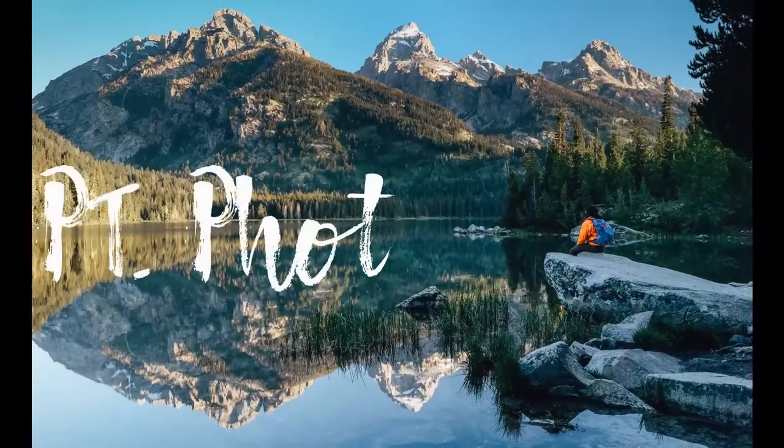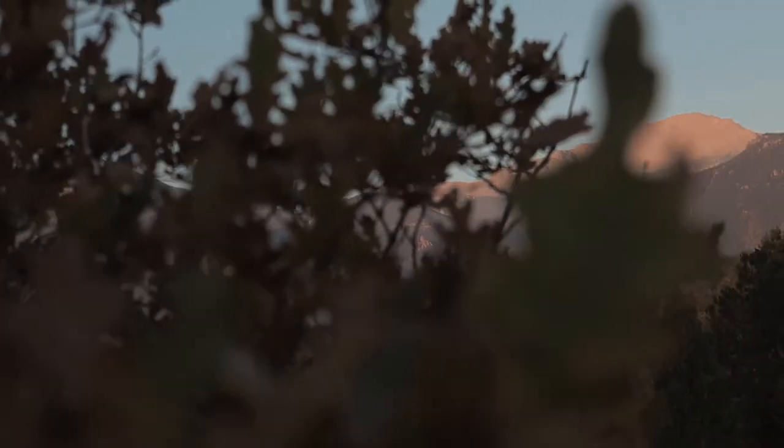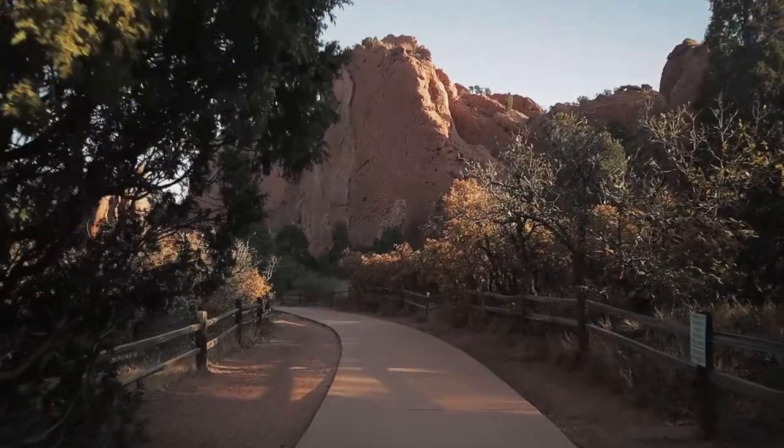Welcome back to the channel. If you're new here, my name is Phillip and I'm a landscape photographer based in the Midwest. On this channel we talk about landscapes, nature, and traveling and how those go together. In this video, I'm going to give you five tips to improve your sunrise photography. Sunrise is the holy grail for us as landscape photographers — it's when the light is at its best.